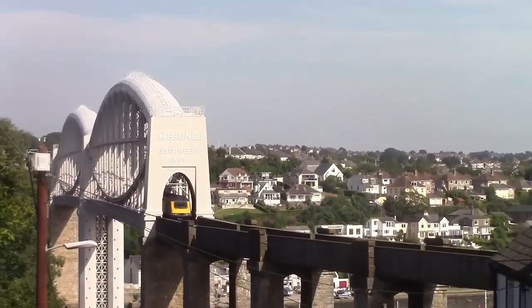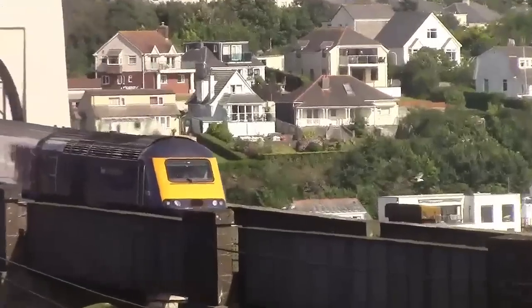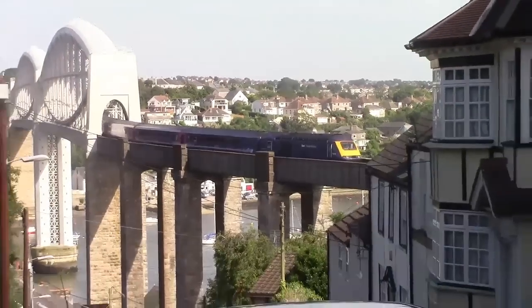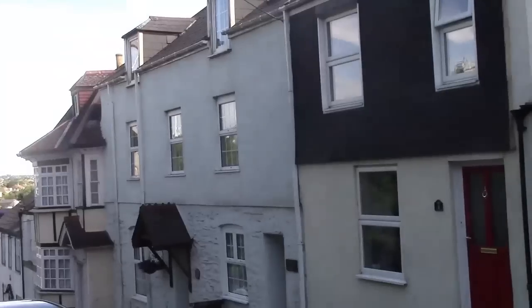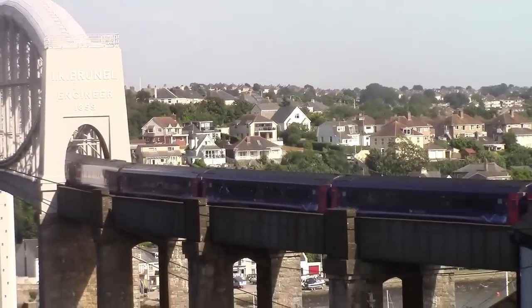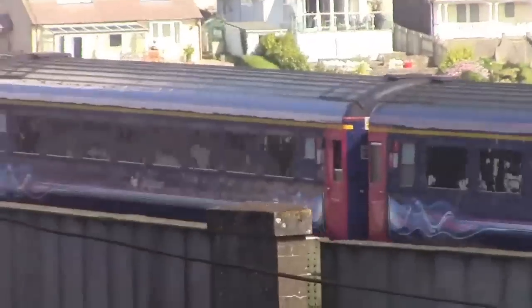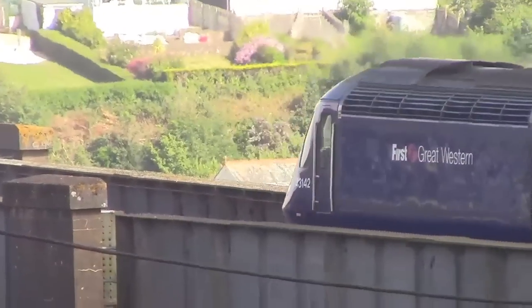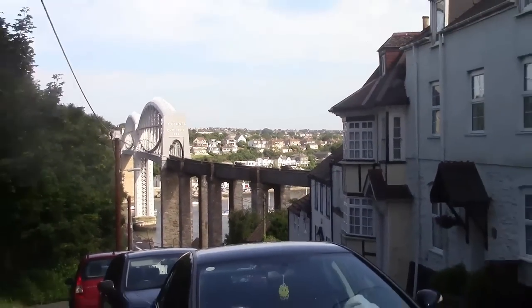Passing through now is the HST from London Paddington to Penzance. 43176 is the front. It's 176. Off to Penzance from London Paddington. And 43142 is the rear.